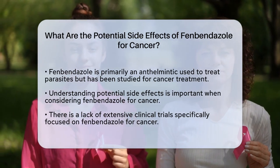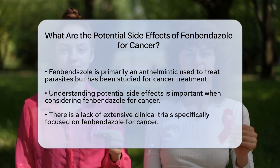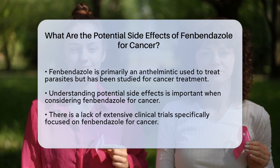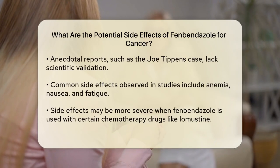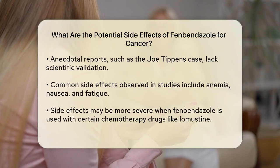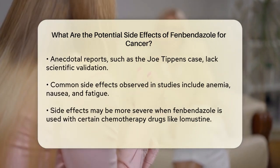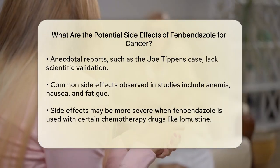One of the most critical aspects to consider is the lack of extensive clinical trials specifically for cancer treatment. While fenbendazole has shown promise in laboratory and animal studies, human trials are limited. The Joe Tippins case, where a patient claimed to have been cured of cancer using fenbendazole, is often cited, but it remains an anecdotal report and not a scientifically validated outcome.